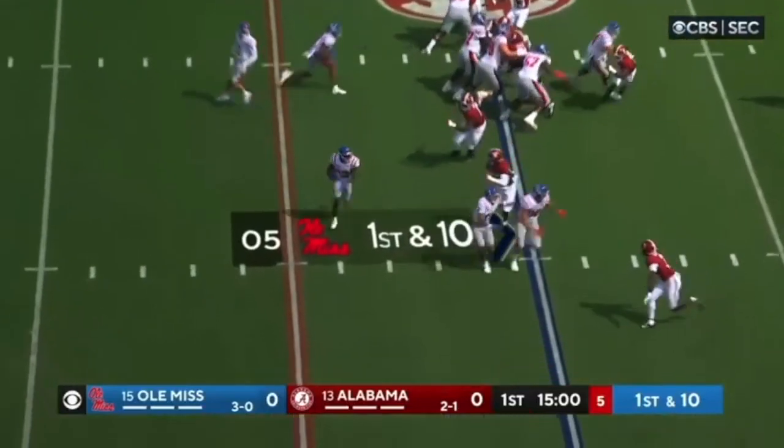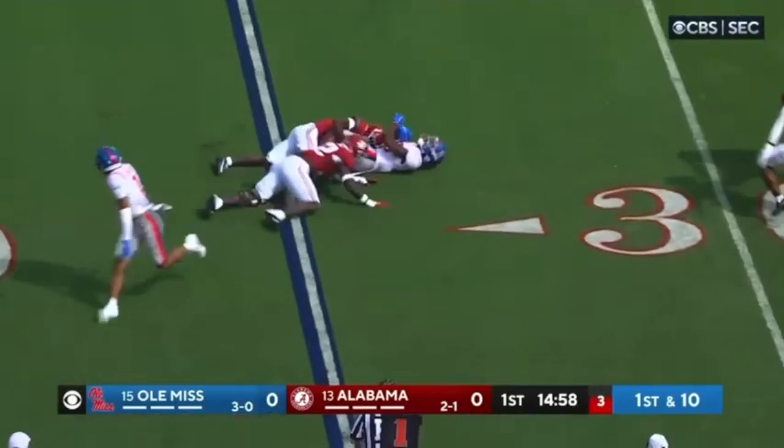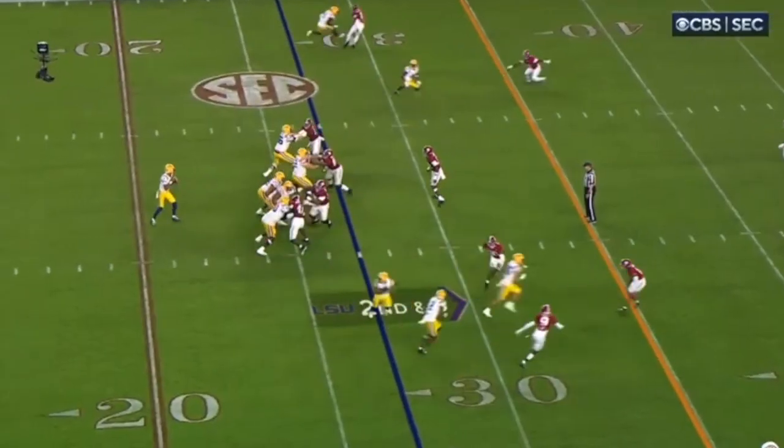Here, bottom of the screen. He's going to beat these blockers one more time, outside in towards his help side. Gets the tackle. Fantastic job.